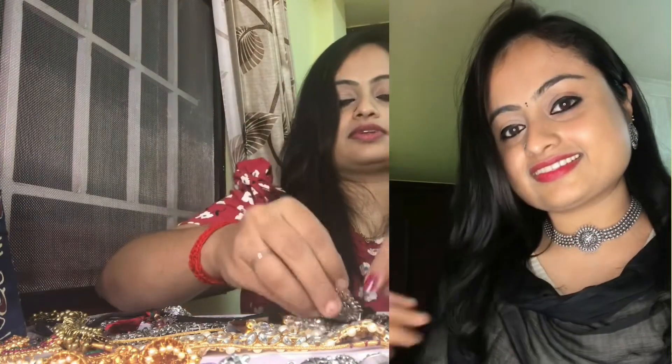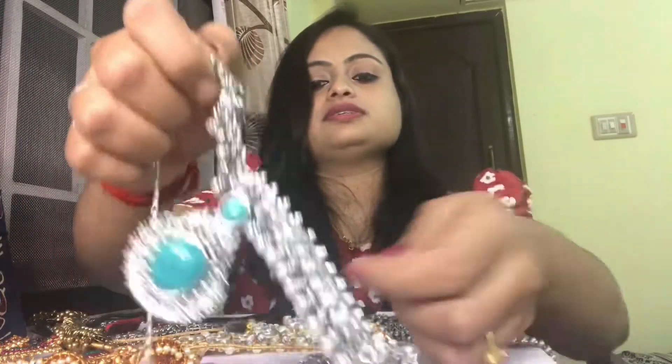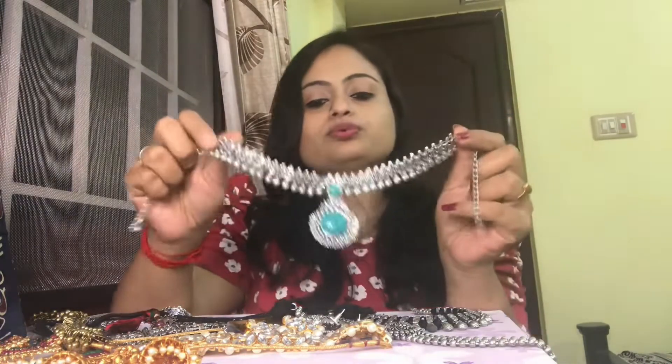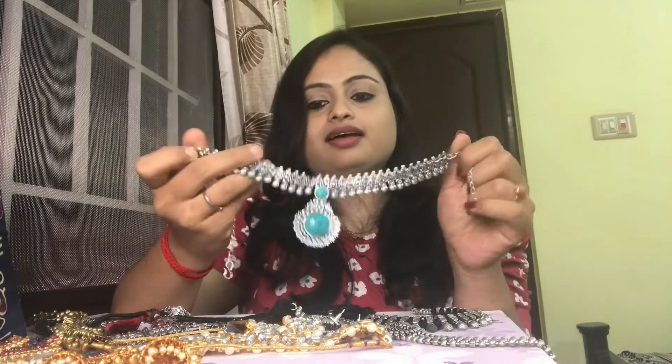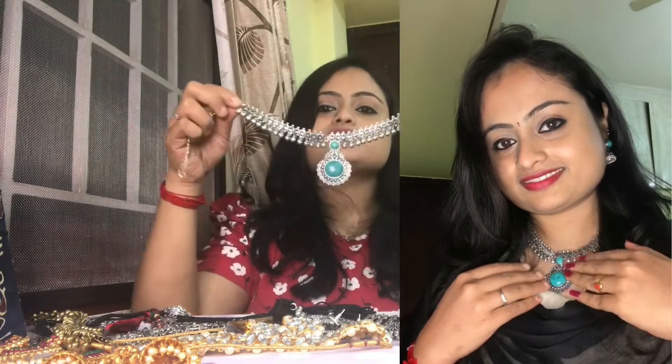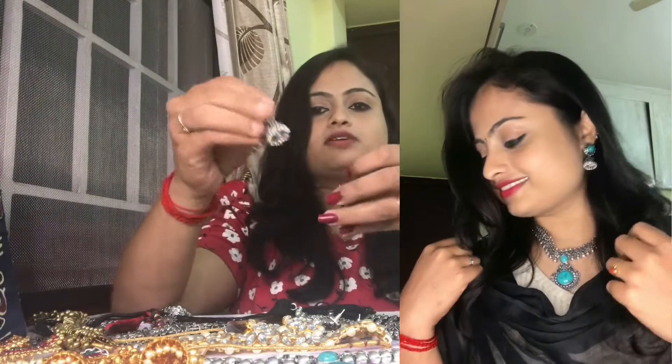The next one is a turquoise blue oxidized neckpiece. They have it in blue, black, red, and many other colors. I chose turquoise blue since I didn't have that color. It was priced at 400 rupees and comes with a pair of jhumkas.